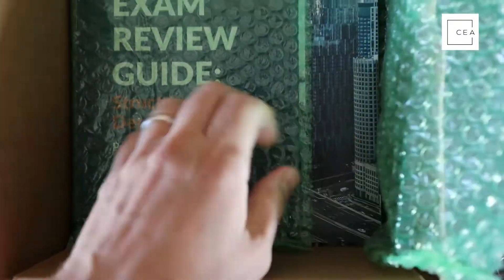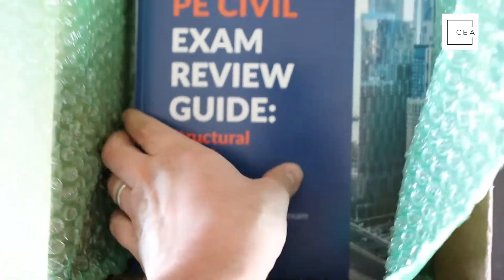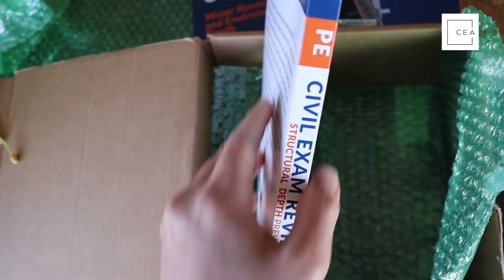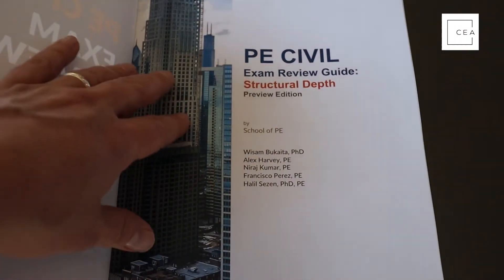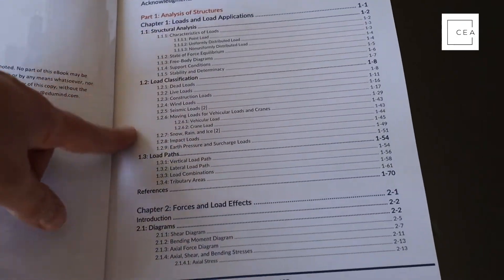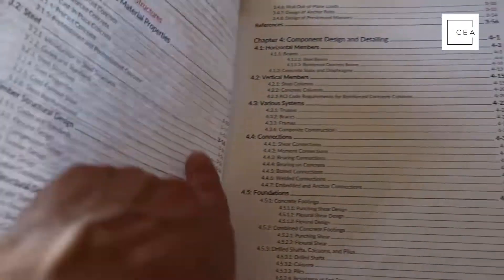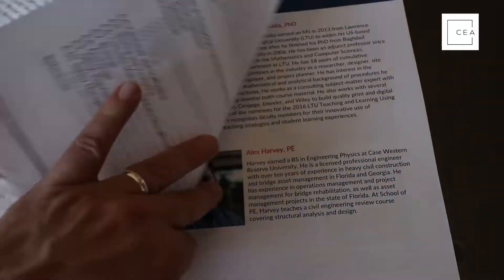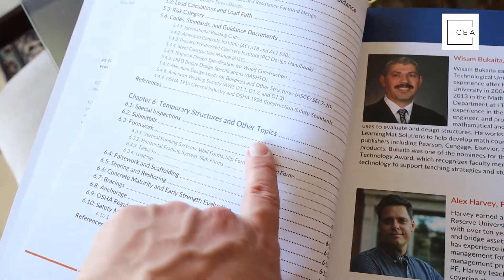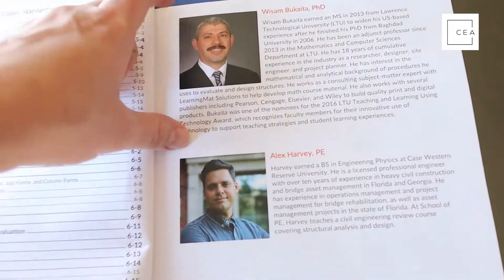All right, so this is specifically for the structural depth preview edition — again, only available for their course students, but will be released later when the exam goes computer-based. First thing I notice right off the bat is that you've got colored pages in here, which is super nice and gives it an updated feel. Chapter one is analysis of structures, chapter two is forces and load effects, chapter three is materials and material properties, chapter four is components design and details, chapter five is design philosophy, code standards, and guidance documents, and chapter six is temporary structures and other topics.